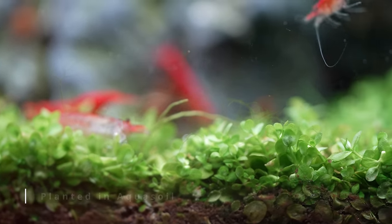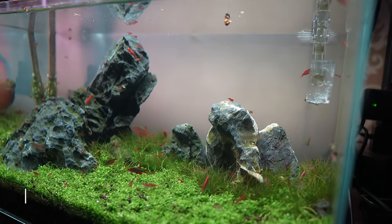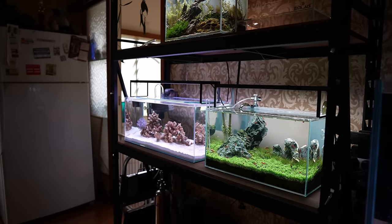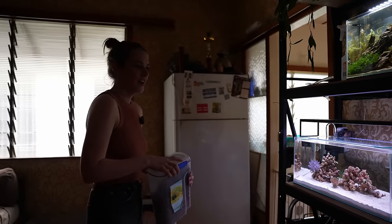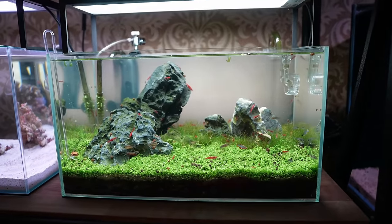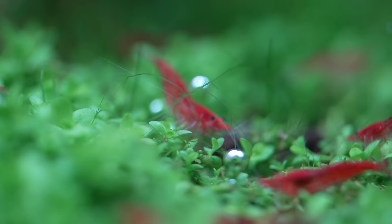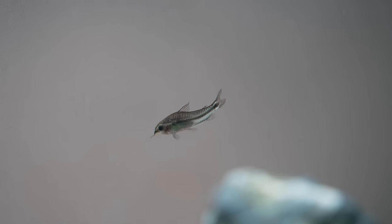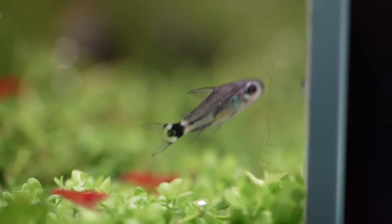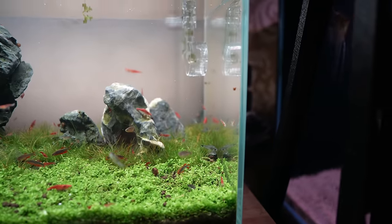What light do you have on it? Chihiros — I think it's the WRGB Slim, the step down from the fancy one. It's nowhere near full intensity — I had it at full and it just grew algae. I was trying to make the shrimp pop against the green with a custom color setting. There's a mix of pygmy cories and Corydoras hastatus — the guys with the little tail spot. They're so cute, all gathered together.